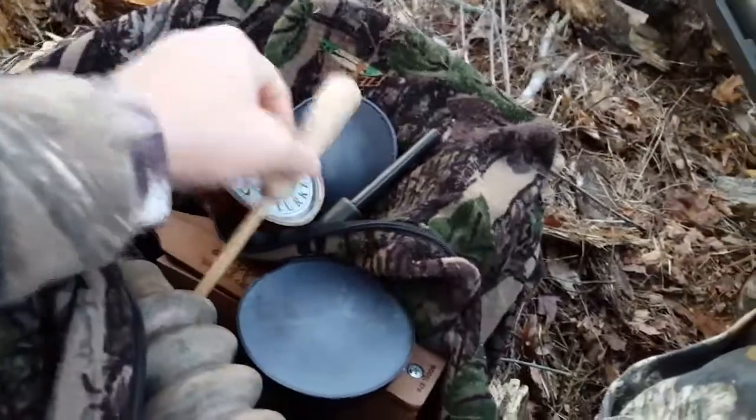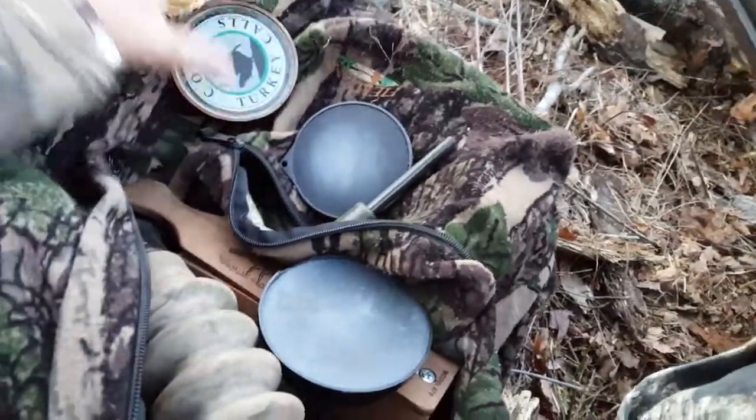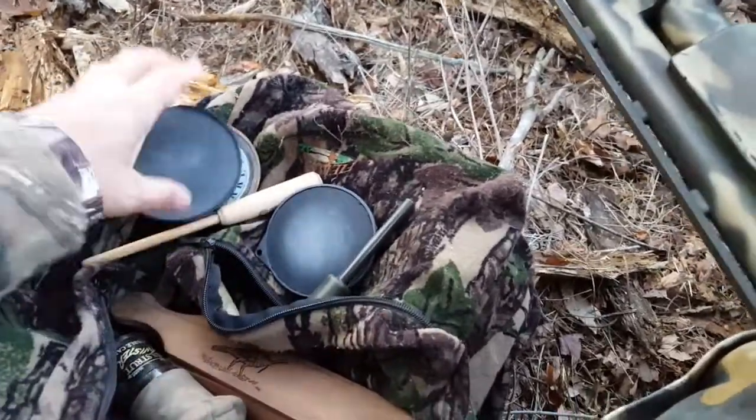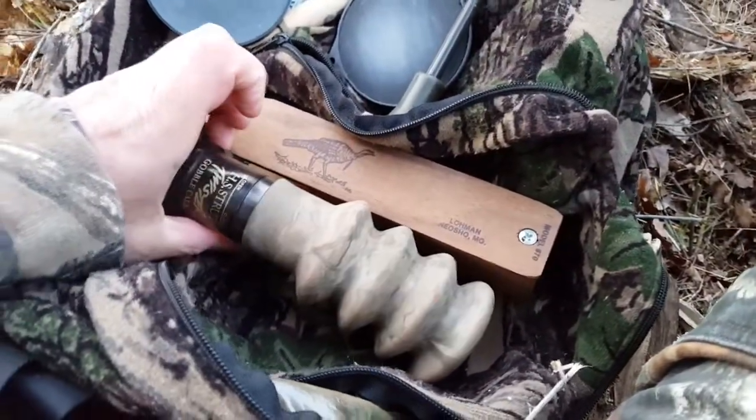I've got my traditional calls as well. I've got my Cody, and another slate call. Then my favorite — my Loman box call — and a gobble call, the Strut gobble call.